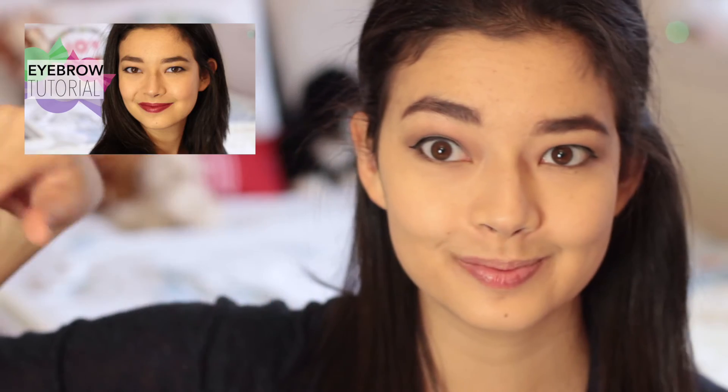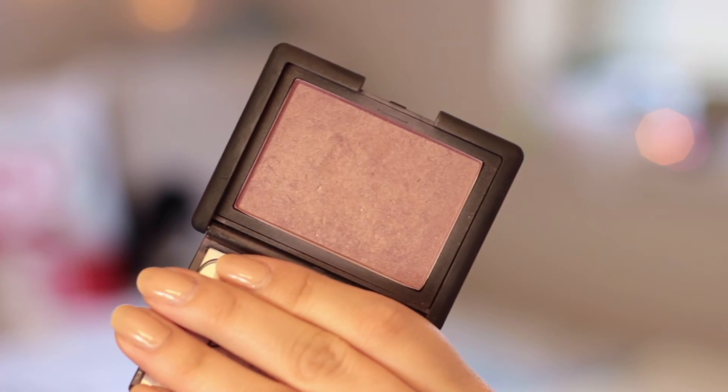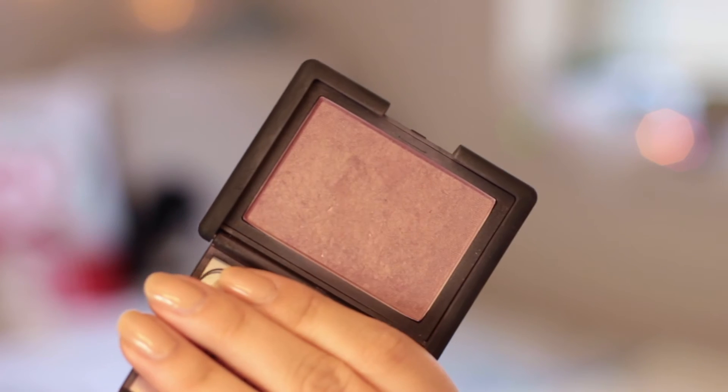My eyebrows are already done because I did a whole tutorial on it yesterday — so if you guys want to see my eyebrows, click that link. I'm going to sweep away the powder that I placed underneath my eyes before, and then go in with my blush from NARS — it's Color Sin.